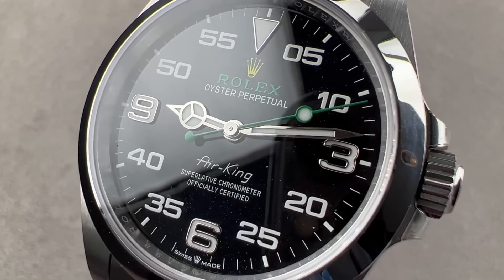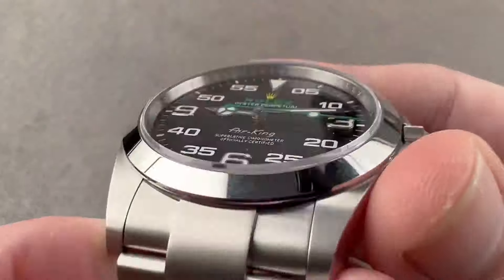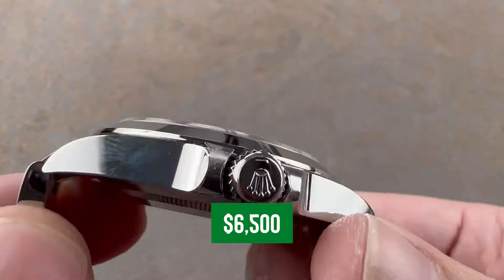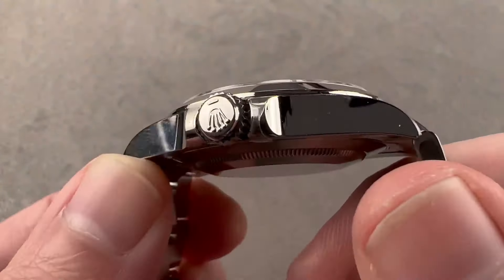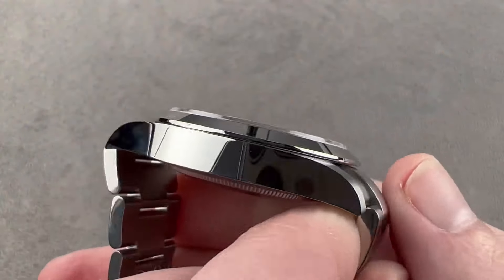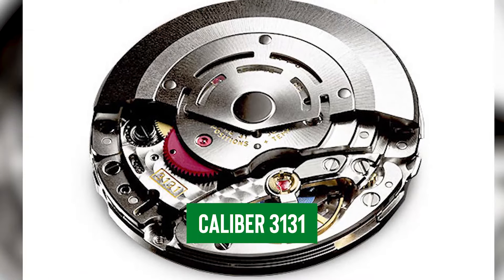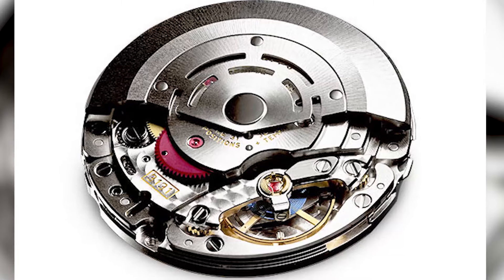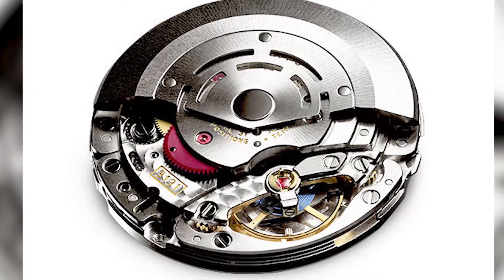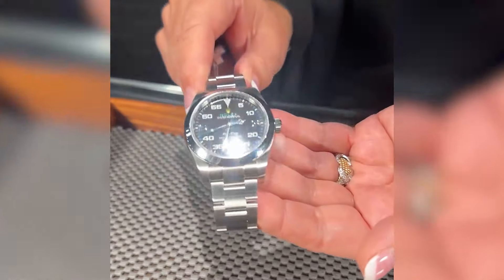Number five: the Rolex Air King. In the market for a Rolex that won't have you emptying your life savings? Meet the Rolex Air King, yours for about $6,500. It's beloved among enthusiasts for its sleek, straightforward design and rock-solid dependability. Under the hood, it's powered by Rolex's own Caliber 3131, a movement celebrated for its sharp accuracy and a 48-hour power reserve — that's plenty to keep you ticking smoothly through whatever your day throws at you.